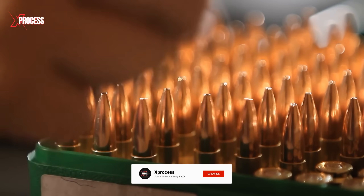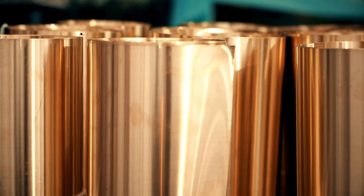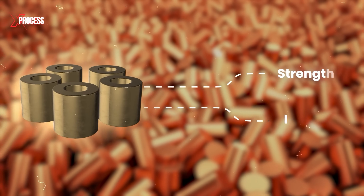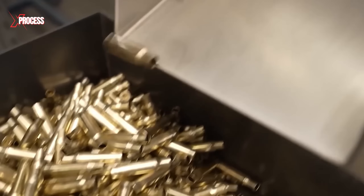But how are bullets made? The bullet manufacturing process starts with the arrival of massive brass coils made from an alloy of copper and zinc. This alloy is prized for its perfect blend of strength and flexibility, making it an ideal material for crafting ammunition cases.